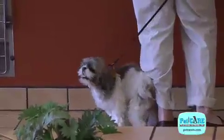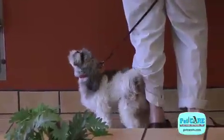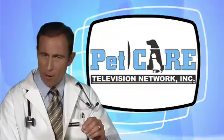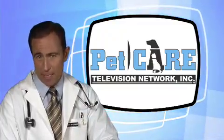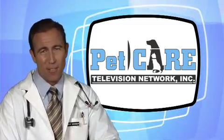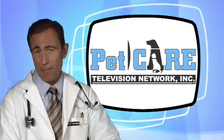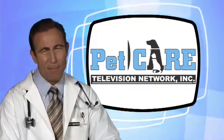So if your pet seems to be scratching certain areas like crazy, or has been having persistent or seasonal skin problems, chances are he or she may be suffering from allergic dermatitis. Allergies may not be curable, but they can certainly be controlled. Ask your veterinarian what can be done to help keep your pets comfortable. For Pet Care TV, I'm Dr. Jeff Werber.